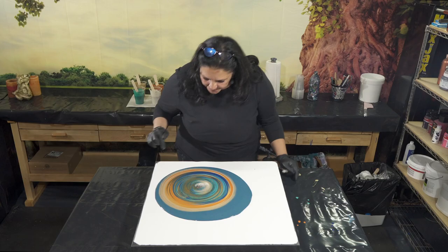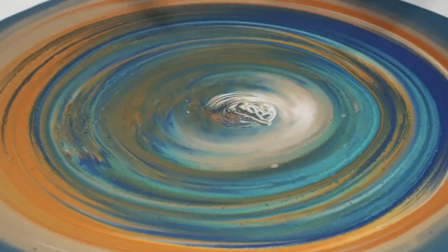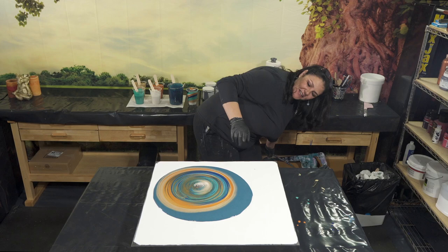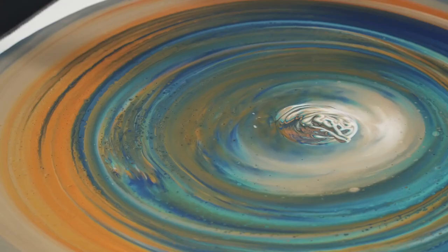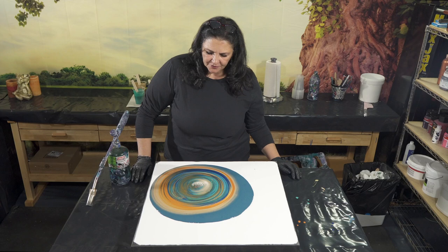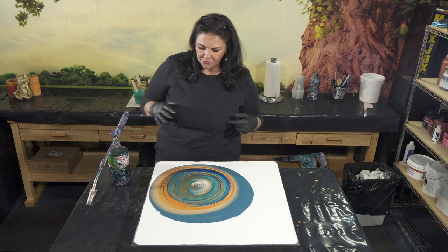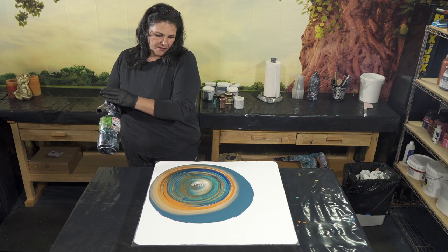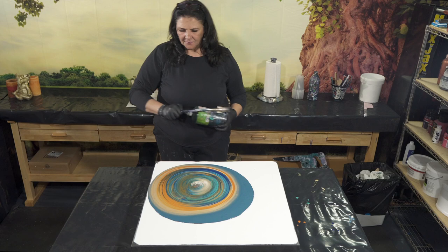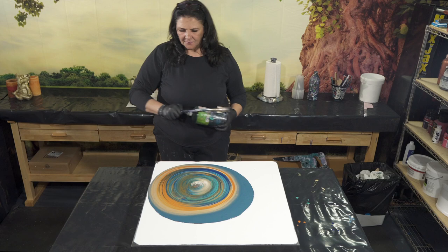This is the part I always get weird about — I just don't like that, but I'm going to leave it for the moment. There are a lot of air bubbles in there. I'm going to give them a second to come to the surface and then use the torch to pop them. One of the most important things I've learned from my friend Gina is you have to give your cells a minute to come to the surface and percolate and develop. If you start tilting right away you're going to lose a lot of that beautiful cell structure.